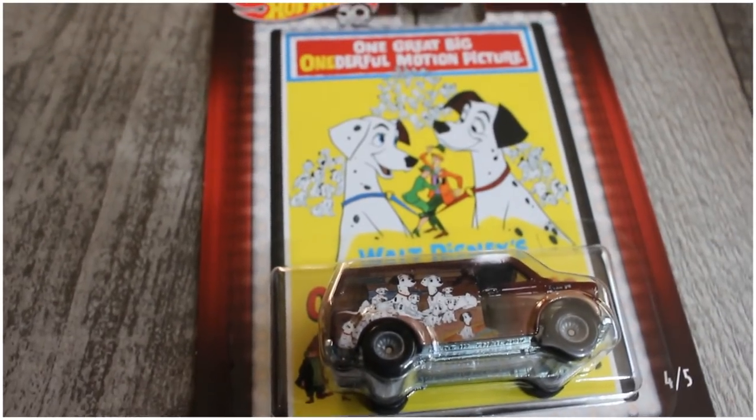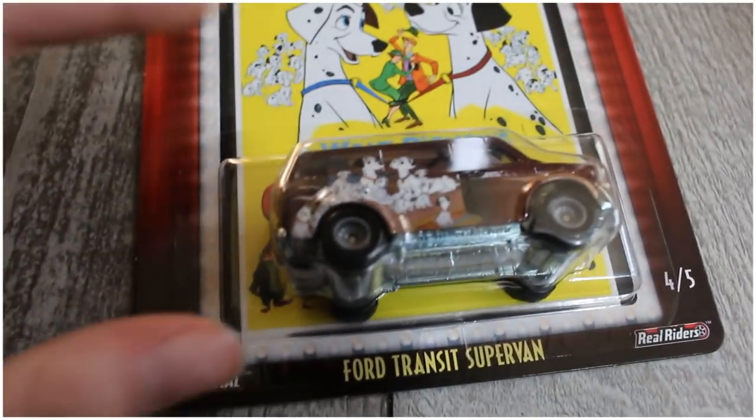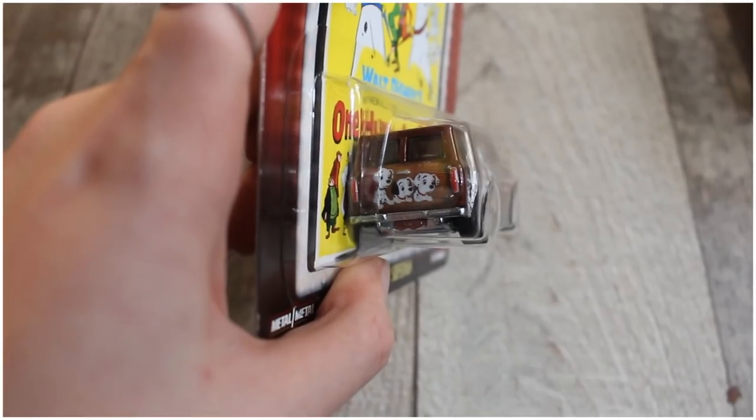Going along with the Dalmatian theme — I did get my second order of Funko Pops. I did an unboxing on those if you want to check that out; I got my own personal set and then another set to keep in box. My dad actually bought me the Hot Wheels Disney collaboration — the 101 Dalmatians one. I absolutely love this little van. It's a Ford Transit super van with Pongo, Perdita, and all the puppies on it, and on the back you've got the classic couch picture. A lot of people have that as a tattoo — it's very popular.